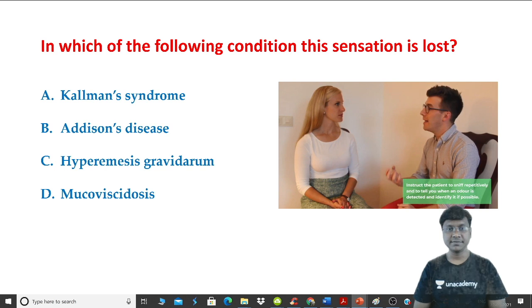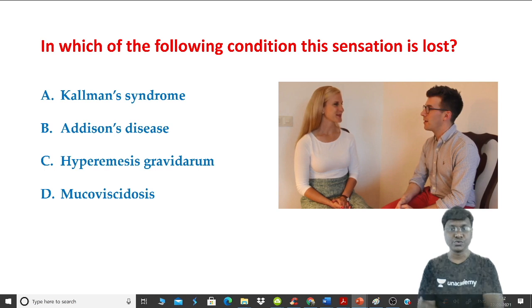The options for the question are: Kallmann syndrome, Addison's disease, hyperemesis gravidarum, and mucoviscosis.